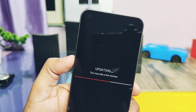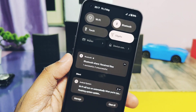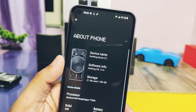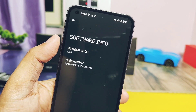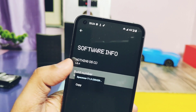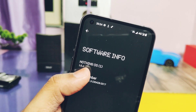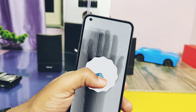I flashed the update and the phone started to boot into Nothing OS. First, let's jump to the About Phone section to check the details of this new build and see what changes have been made. Software info shows we're upgraded to the latest 1.5.4. The build number is NP1-T1.5, with a build date of 20th April 2023.